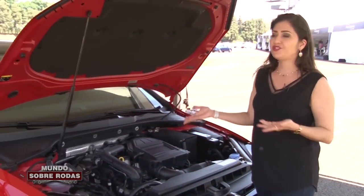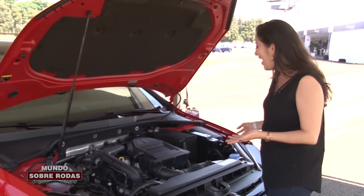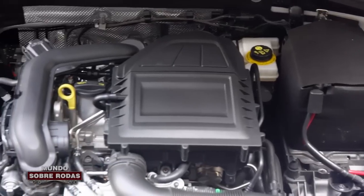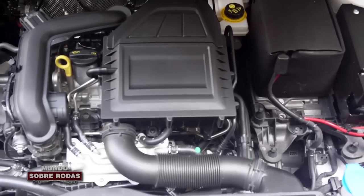Eu sou fã desses motores de última geração e esse aqui está dando gosto de olhar. Apesar de que ele ficou pequenininho, sobrou espaço aqui no Golf aqui na frente. Olha o cuidado no acabamento, inclusive aqui no compartimento do motor — realmente dá gosto de olhar.